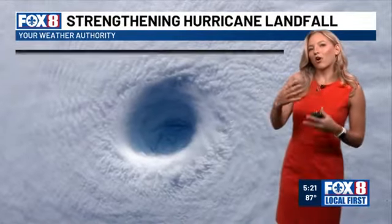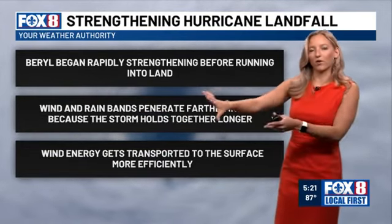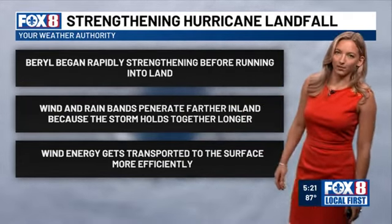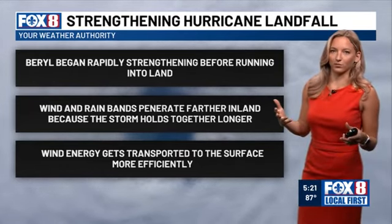That's because it was in the process of strengthening upon landfall. The impacts of the system therefore pushed farther inland, resulting in a broader swath of rain and wind problems. Over 2 million people lost power near Houston, a result of those hurricane-force winds.